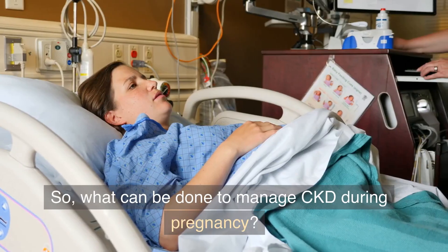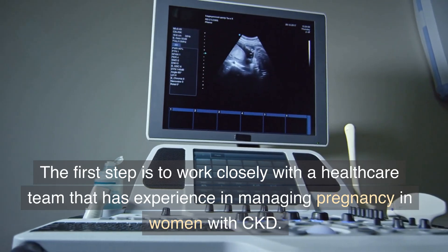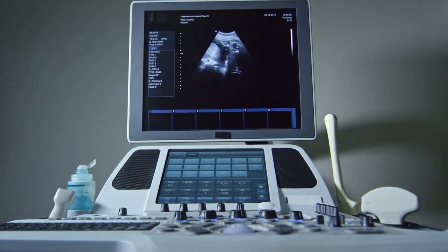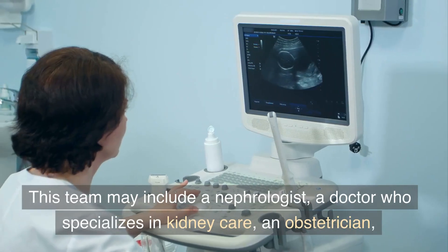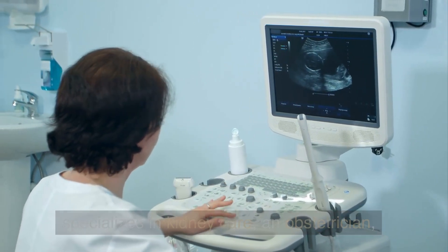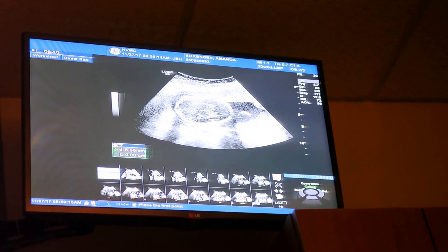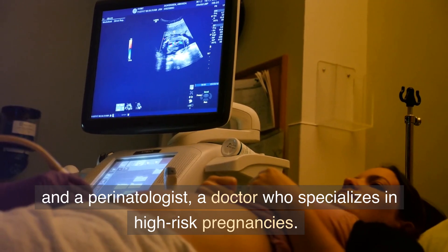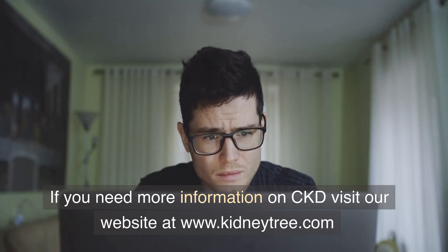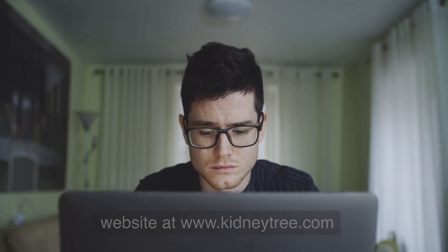So, what can be done to manage CKD during pregnancy? The first step is to work closely with a healthcare team that has experience in managing pregnancy in women with CKD. This team may include a nephrologist, a doctor who specializes in kidney care; an obstetrician, a doctor who specializes in pregnancy and childbirth; and a perinatologist, a doctor who specializes in high-risk pregnancies.